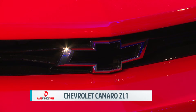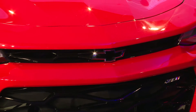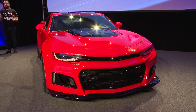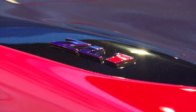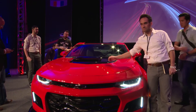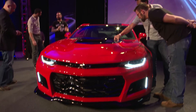Chevrolet has officially unveiled the 2017 Camaro ZL1. Designed to excel at everything, the model has an aggressive appearance as it features a bow-tie grille, a larger front splitter, an all-new hood with a heat extractor. The sports car has also been equipped with wider front fenders, aggressive side skirts, and a prominent rear wing.